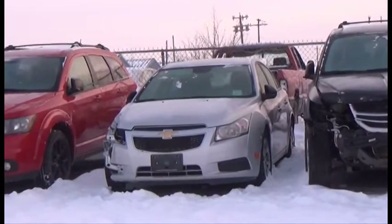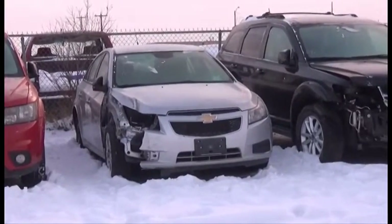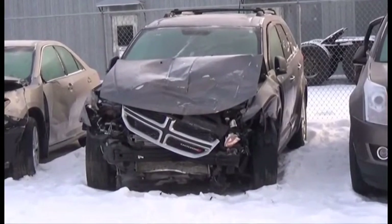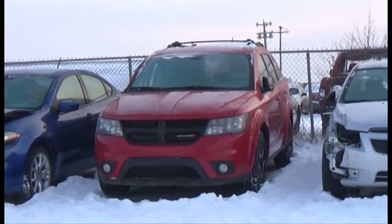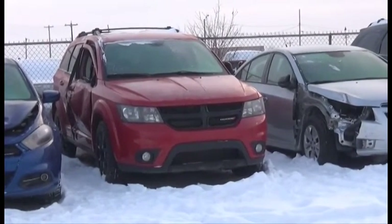Lot number 467 is the 2013 Chevy Cruze, V8 AOT Loaded, 110K. Lot number 456 is the 2013 Dodge Journey RT. Lot number 466 is the 2014 Dodge Journey, V8 AOT Loaded Power Seat, Backup Camera and Sensors, 145K.